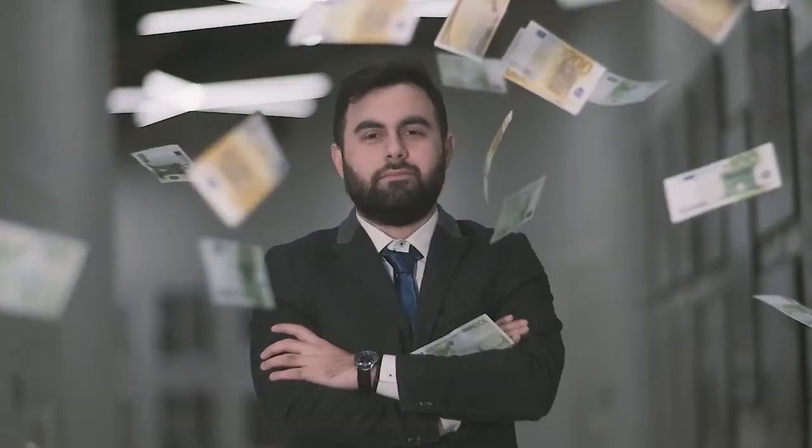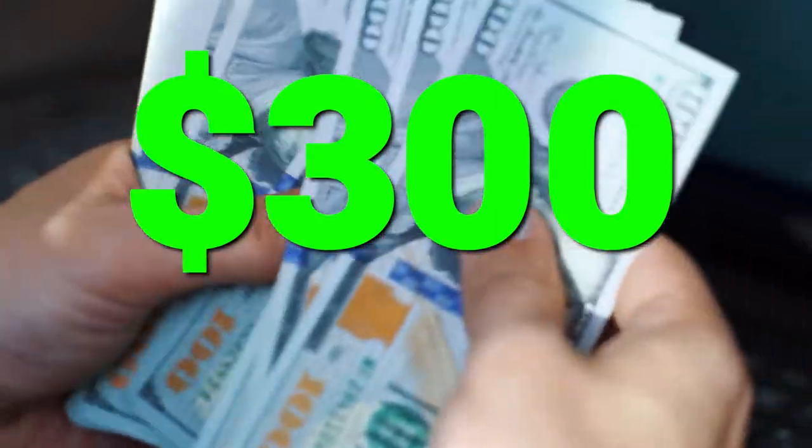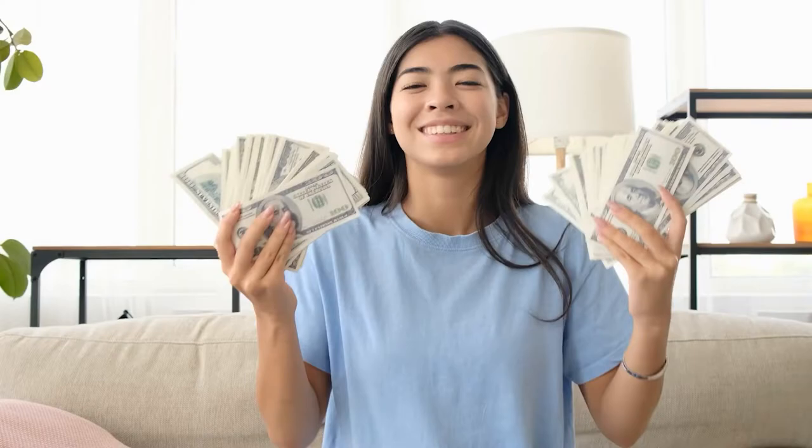Are you ready to make money online? Stay tuned because in today's video you can earn up to $300 for copying and pasting text and images. You've heard that right. We will show you how you can effortlessly set this up so by the end of this video you'll essentially be a pro and on the way to financial independence.